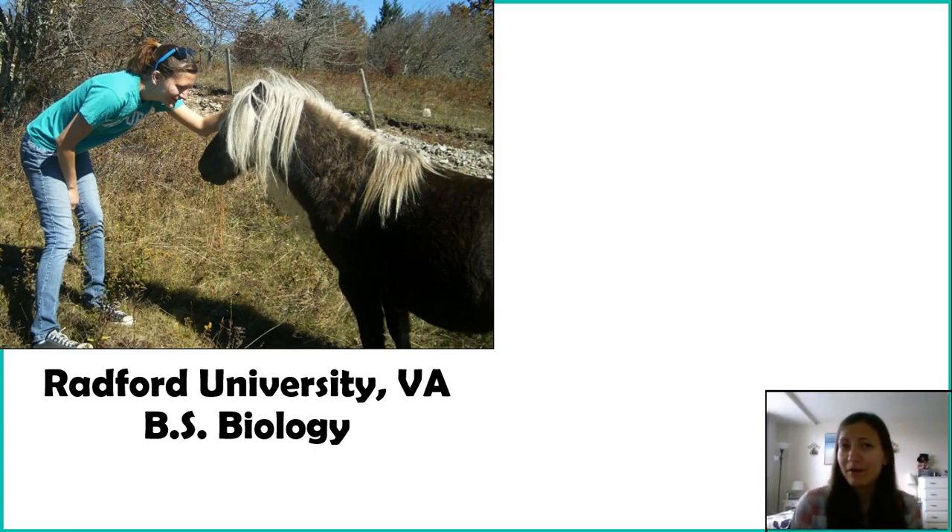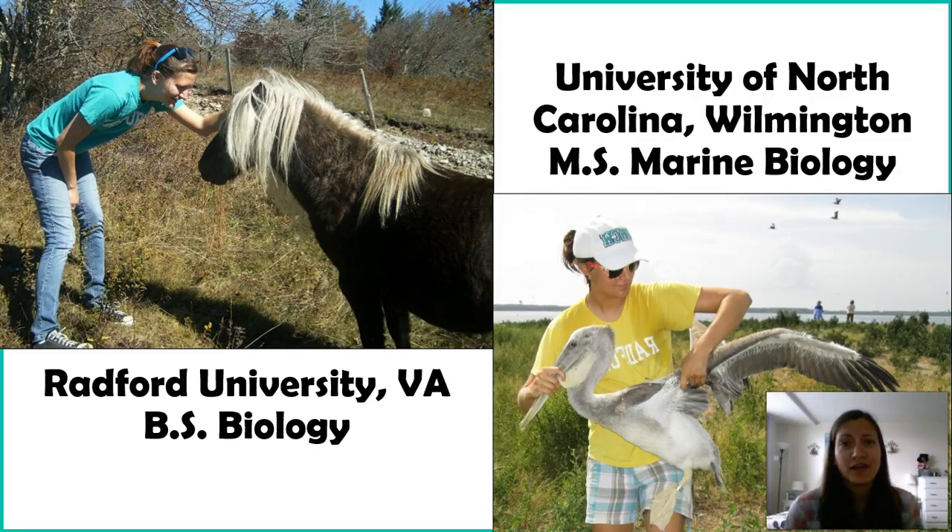I'm going to talk a little bit about myself so you get a better idea of who I am and why I structure things the way I do. I have a bachelor's degree in biology from Radford University, and my graduate degree is in marine biology from the University of North Carolina Wilmington. I do not have a PhD — you don't have to have one to be a college professor, and because you don't have to have one, I didn't do it.